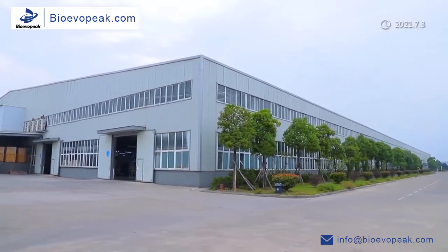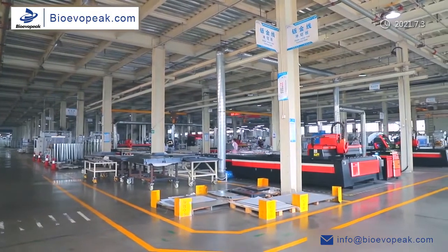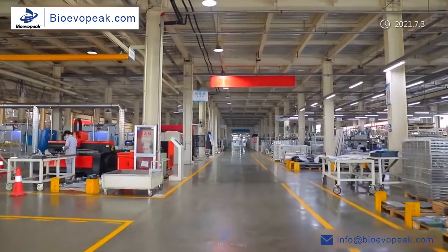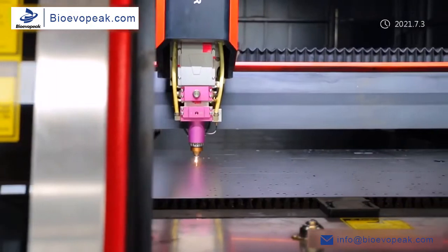In order to ensure processing accuracy, we use internationally renowned sheet metal processing equipment and CNC machine tools, such as DMG Mori and Amada. The whole production process is strictly implemented in accordance with industry standards.